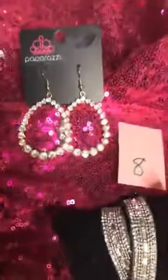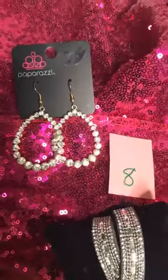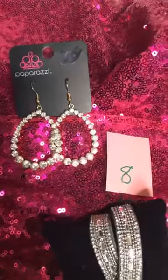Number eight are these beautiful glitzy earrings. They are about two inches long, open in the center on gold fish hook backs.